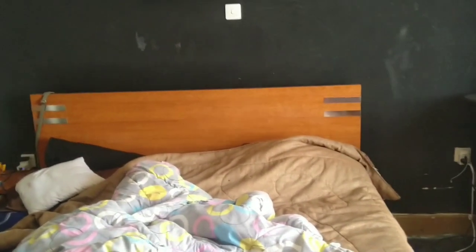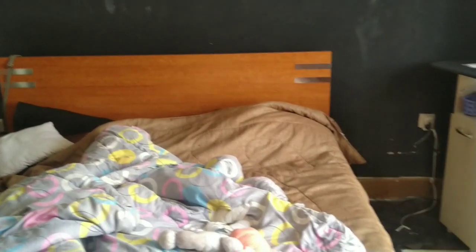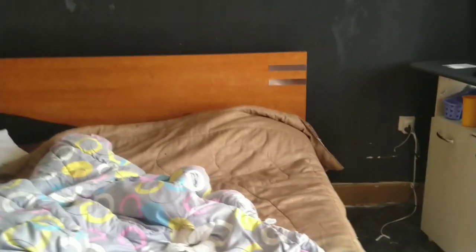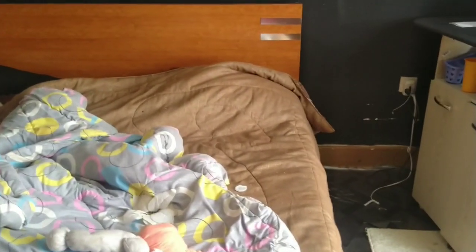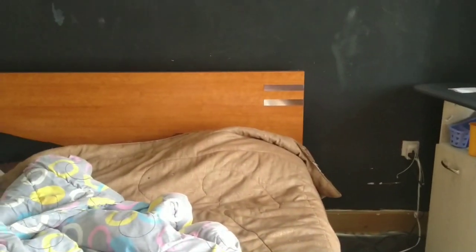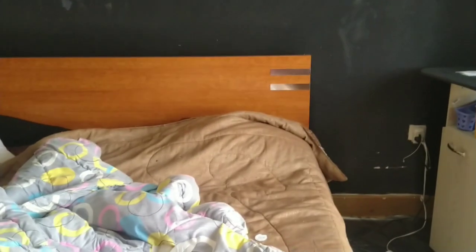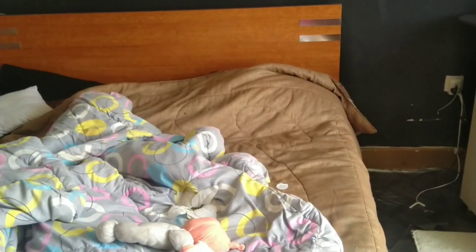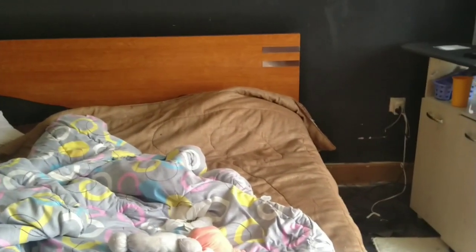The room looks like this — it's a bit untidy today because I'm just about to get rid of this bed and have a replacement. I haven't made my bed, but I'm not going to — I just want to fold everything into a pile because the new bed is just about to arrive, so there's no need to make this bed today.